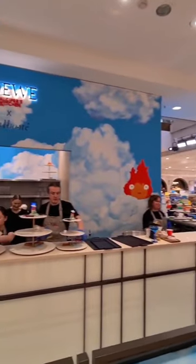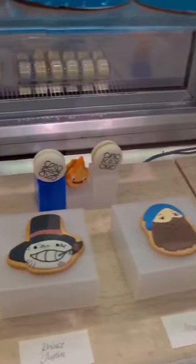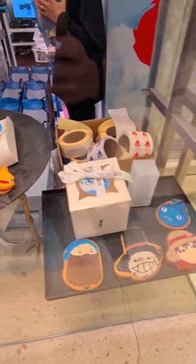And then downstairs, they have this really cool Calcifer's Kitchen, where they have all these themed products. Afternoon tea displays, it's super cool. Definitely go to Selfridges before it closes on the 25th of February.